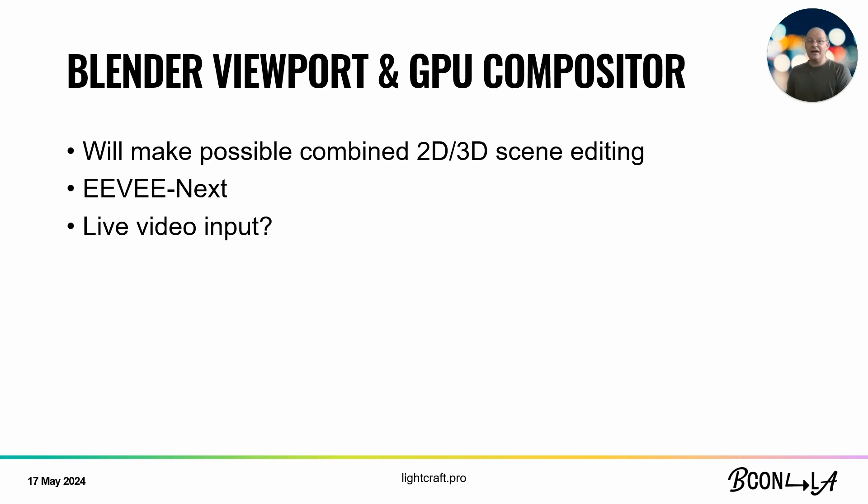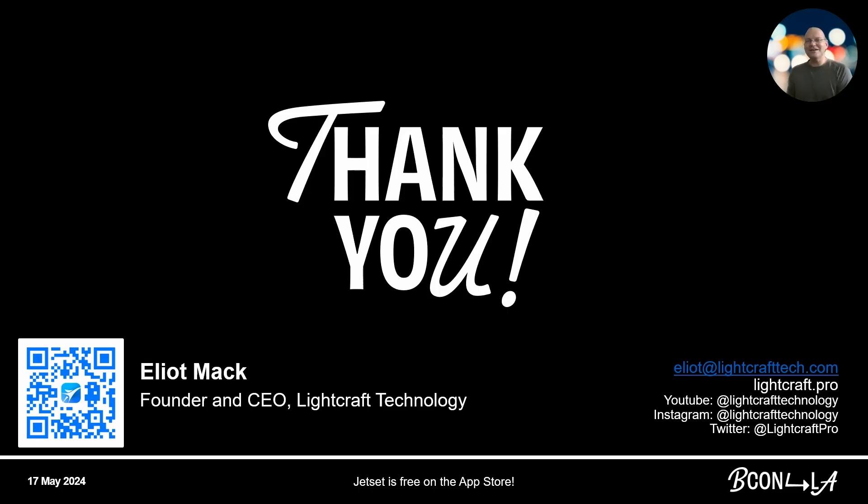EEVEE Next is looking incredible and should let you do interactive rendering. Hopefully we're going to have some live video input soon — if anyone is interested in working on OpenXR and Blender, please let me know. So I want to say thank you, this has been fun. The QR code here — if you point your iOS device at it — will take you to the App Store where you can get the free version of Jet Set, and you can load all these scene files. Thanks for watching.